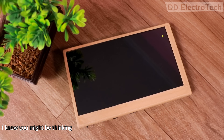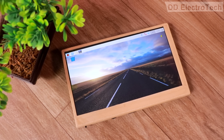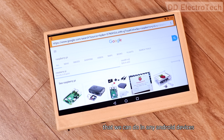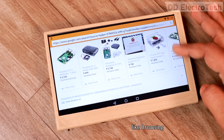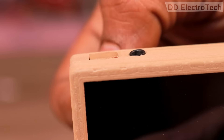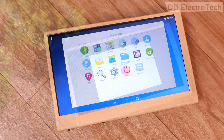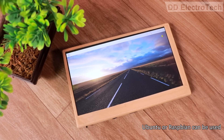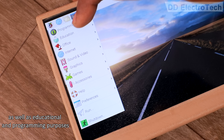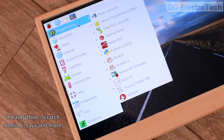You might be thinking, what can we do with this tablet computer? Using Android OS, we can do all the things we can do on any Android device — like browsing, watching video, taking pictures, and almost everything. Ubuntu or Raspbian can be used for general purposes as well as educational and programming purposes. It has Python, Scratch, Sonic Pi, Java, and more.